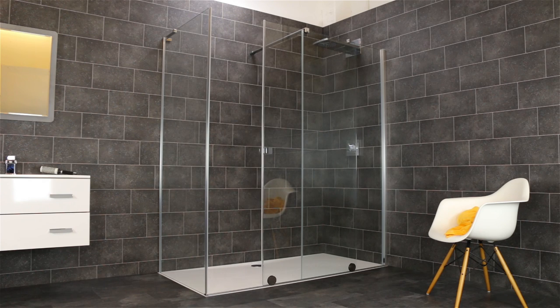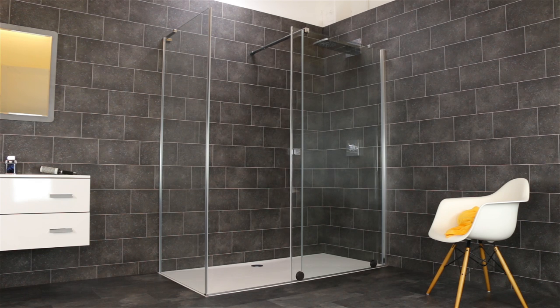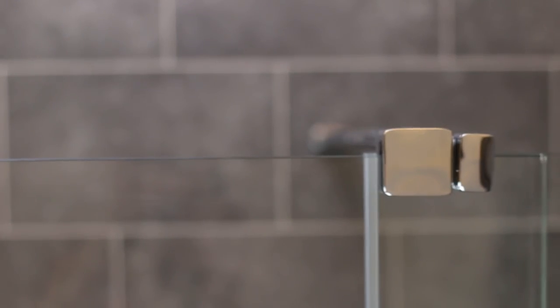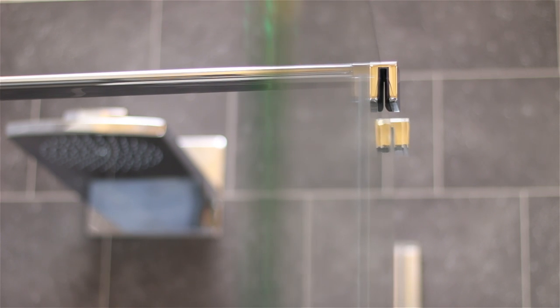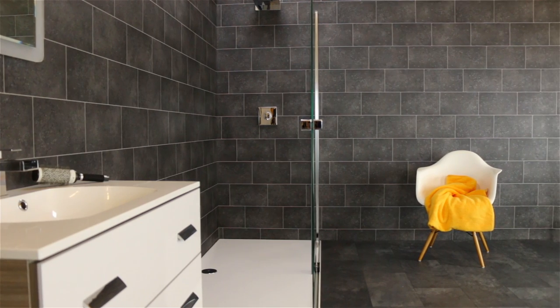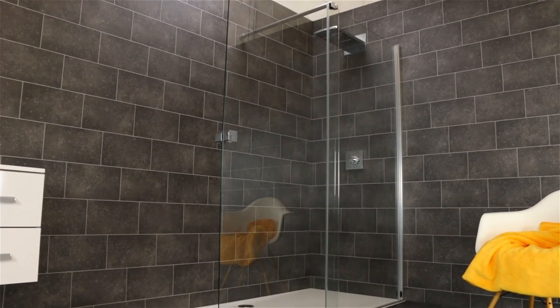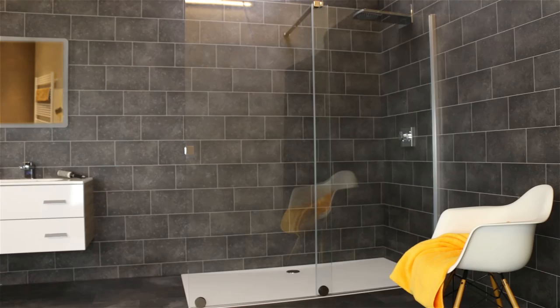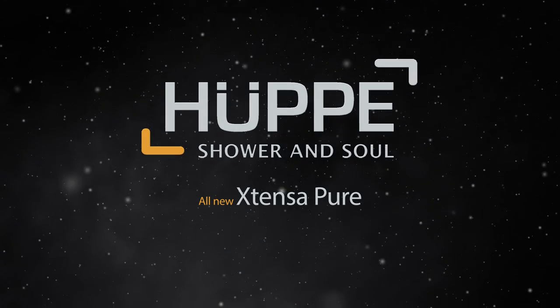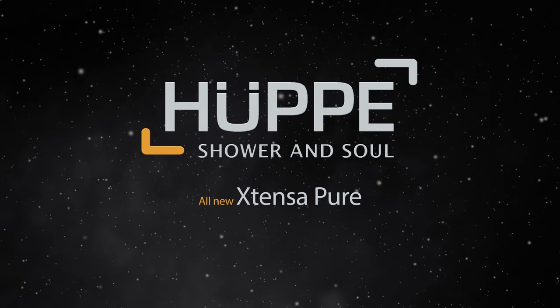To create spacious and inspiring areas where the temperature and the water keep inside to offer you the most comfortable shower. A real new concept thought for you. Welcome to the new Hooper Extensor Pure — the new comfort walk-in.